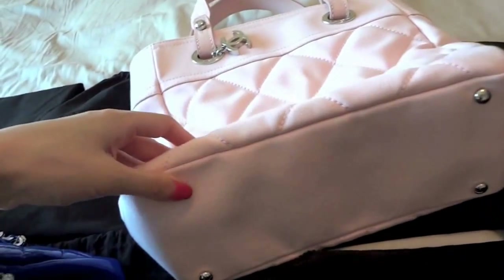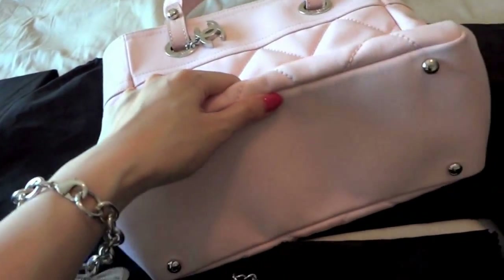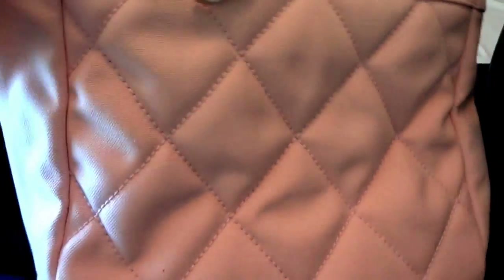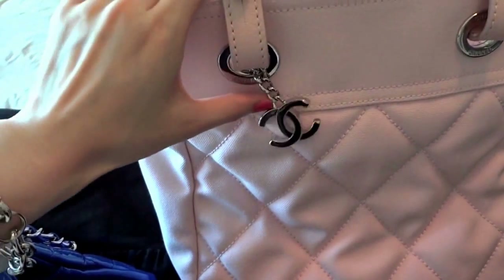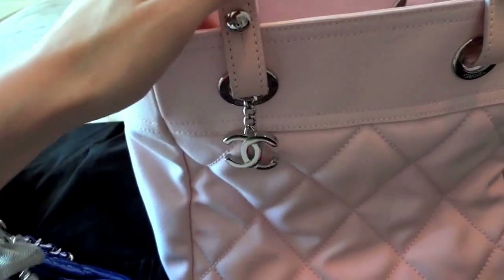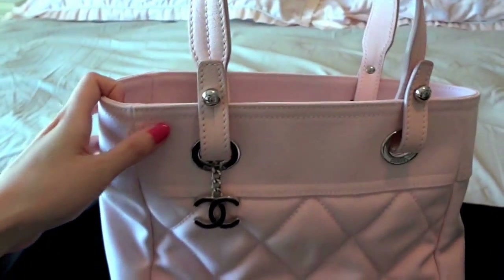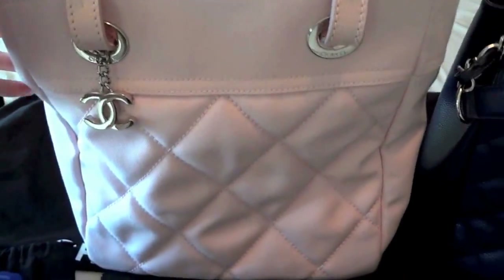The best part is it has four little feet on the bottom, so at least the bottom part is not that easy to get dirty. I love pink so much and it's so cute — it comes with this little dangling Chanel logo.